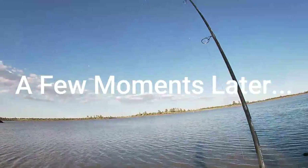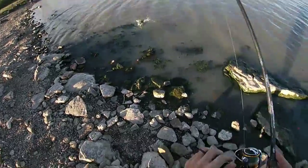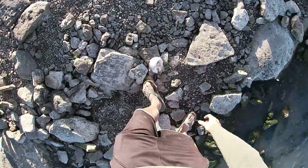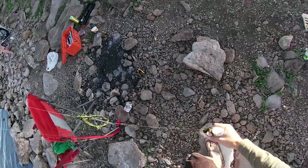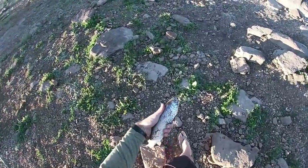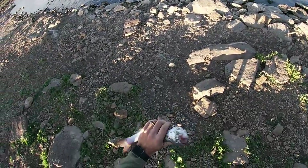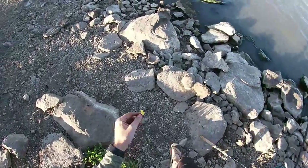Got a fish on corn! Yeah, little trout. That wasn't far out either — that was only like maybe 15 yards. All right, I'm gonna throw this guy back out here.